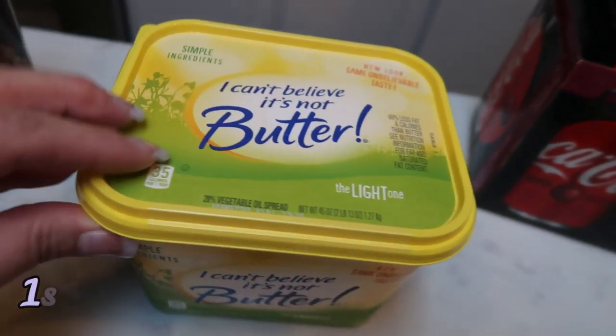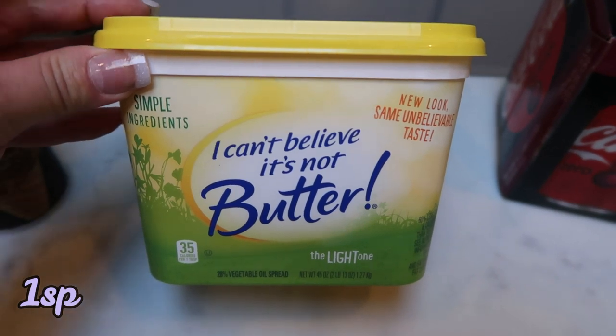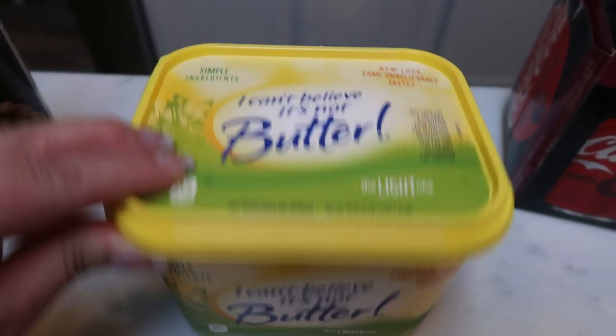A big tub of I Can't Believe It's Not Butter Light. This is definitely a better value than the smaller tub, and I can only find this at Walmart, so I added that.